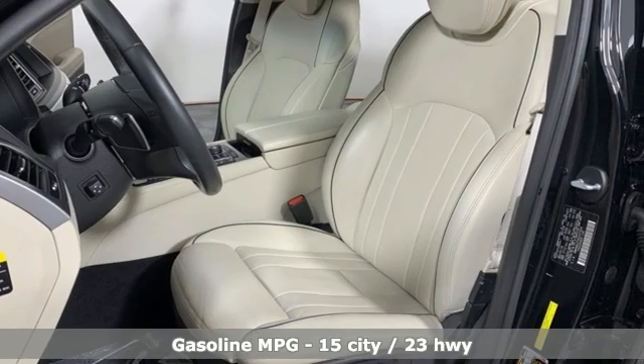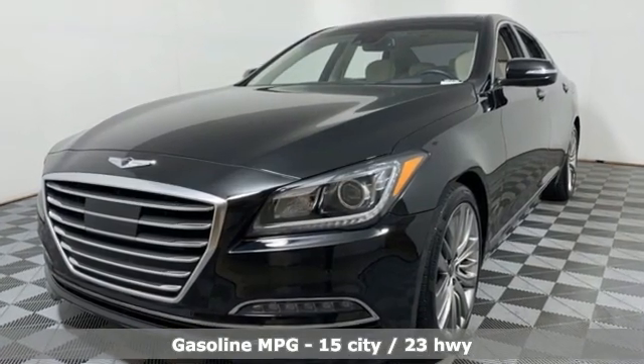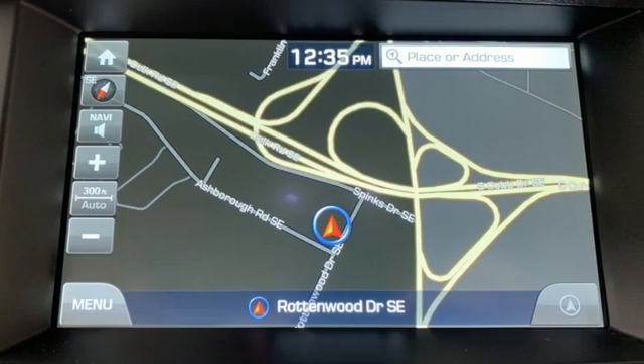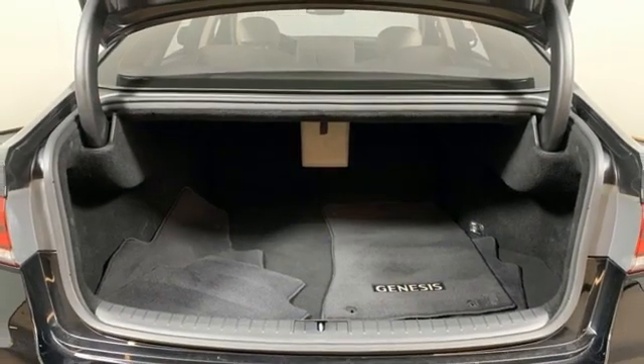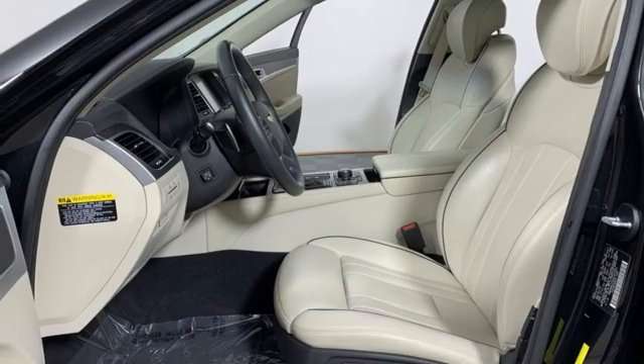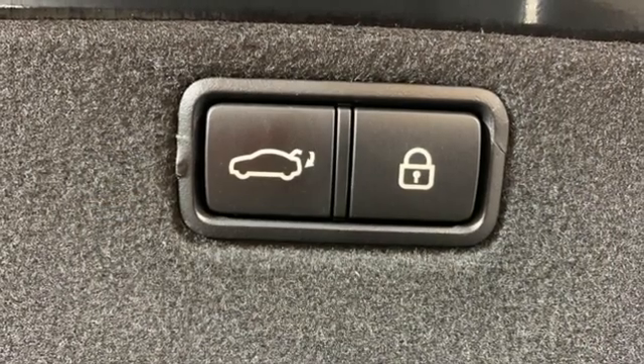Features include integrated navigation system, front heated and ventilated leather bucket seats, memory exterior door mirror settings, hands-free liftgate, automatic transmission, sport suspension, streaming audio, dual zone climate control, rear wheel drive, auto dimming rear view mirror, and V8 engine.